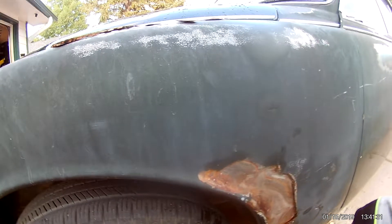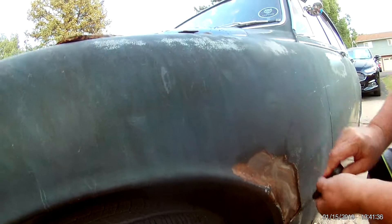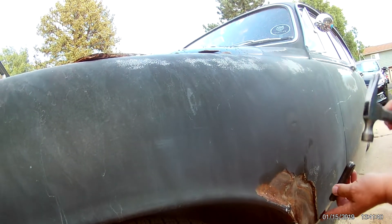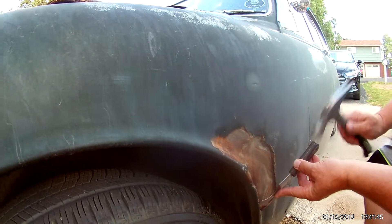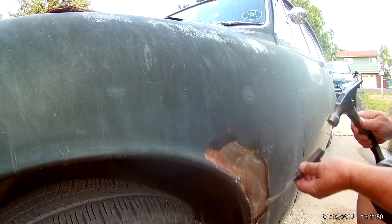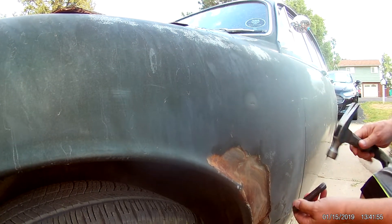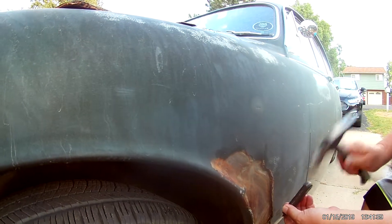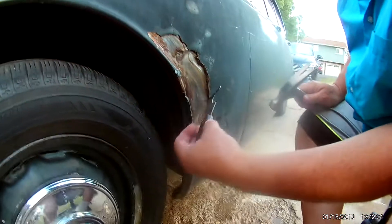Angela's going to hold the camera. There it goes — see how thick that is? Come close to it. Just massive amounts of Bondo. And there's rust forming behind it. I'm curious what will happen here.